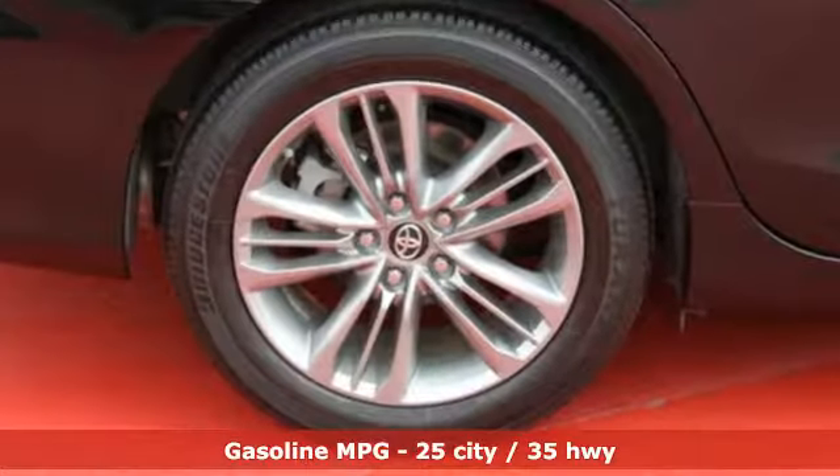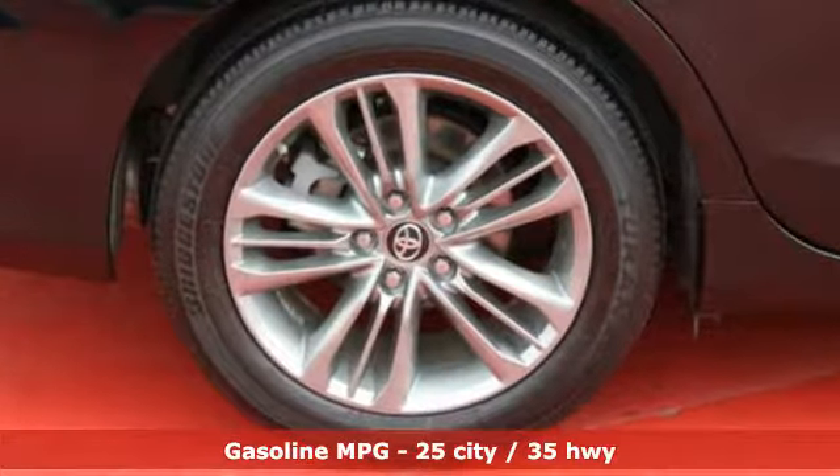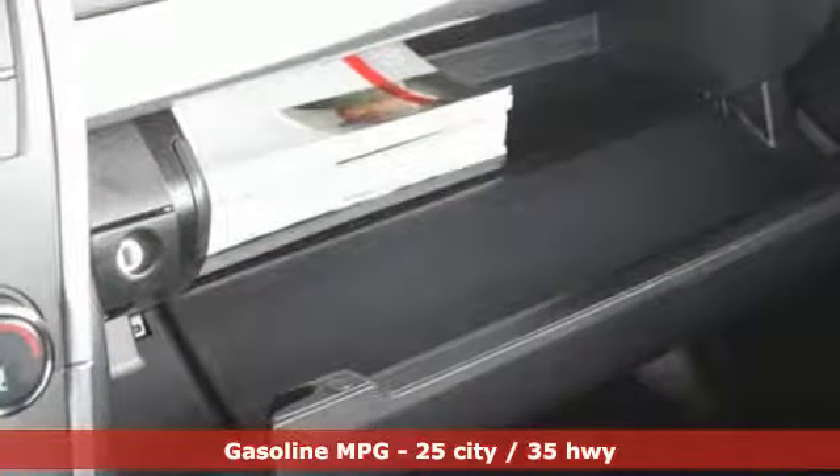Your family will enjoy the roomy interior with plenty of leg and headroom, and you will enjoy the sporty feel and outstanding fuel economy, not to mention the bold styling.